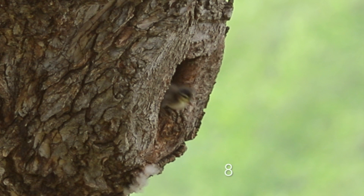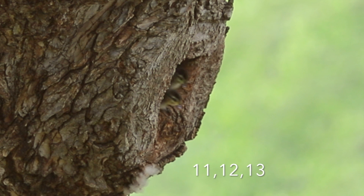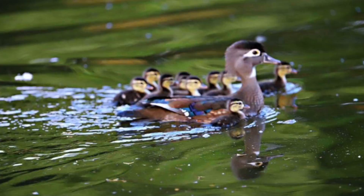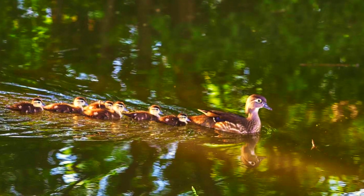The chicks feed on aquatic insects and other small creatures, while adults prefer to eat acorns or other nuts in pairs or small groups. Unusually for waterfowl, wood ducks raise two broods per season, and the species is considered the most successful of North America's seven cavity-nesting waterfowl.